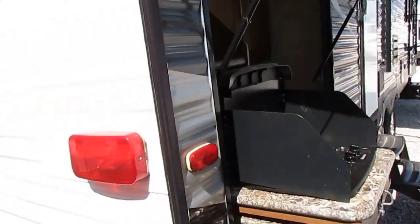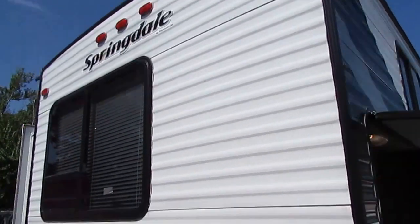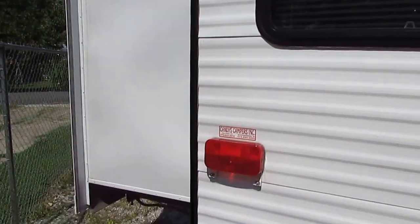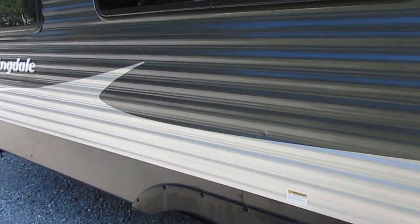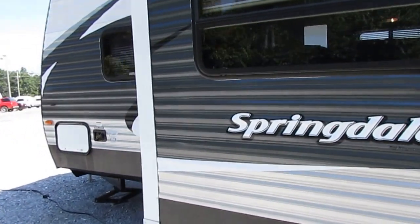35 feet long overall — that's bumper to tongue. Two slide-outs, both on the same side, so you don't need really wide campsites. These are about three-foot slide-outs. The exterior of this camper is in excellent condition for the year and model.